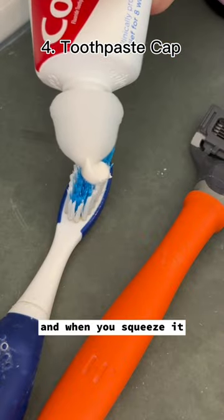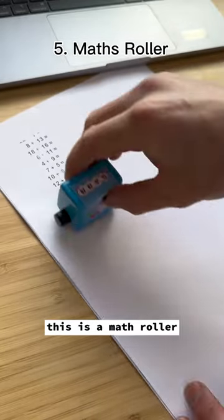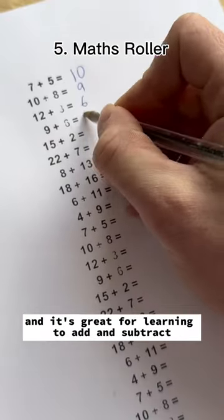This is a self-closing toothpaste cap, and when you squeeze it, the knob closes itself. This is a mass roller, and it's great for learning to add and subtract.